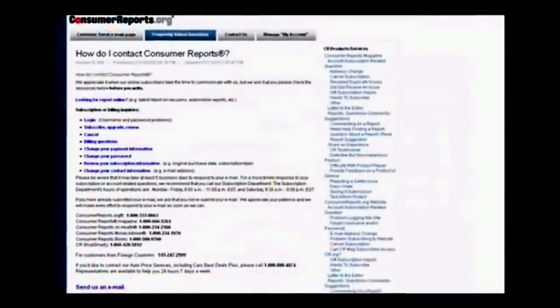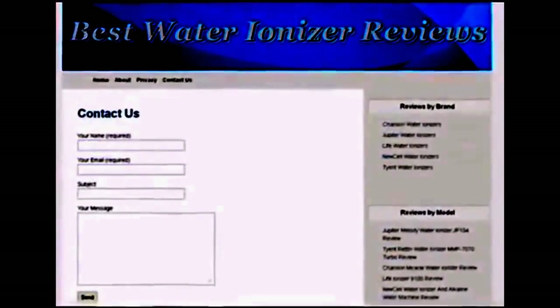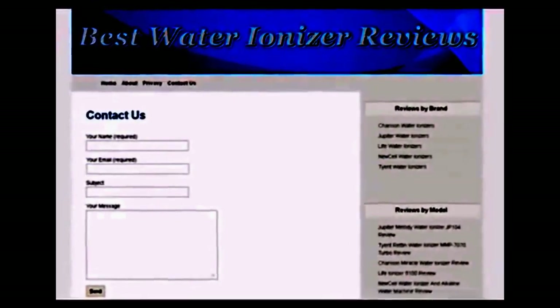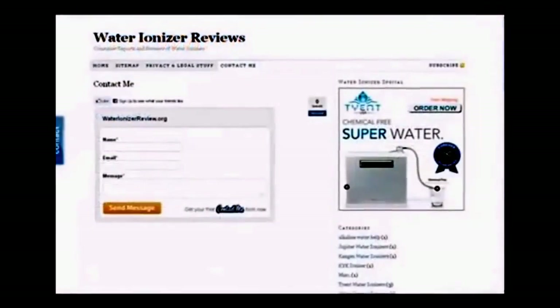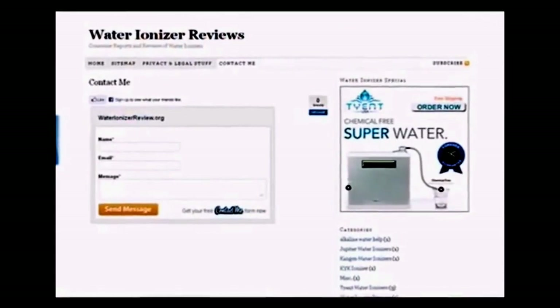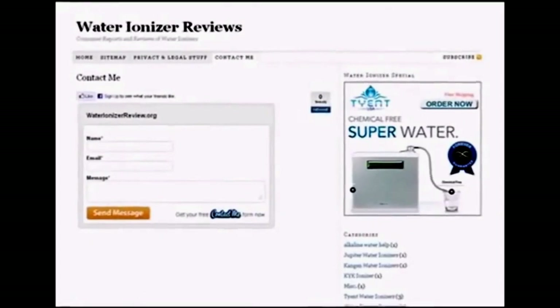Another very easy way to spot a phony review website is to check the contact information. Legitimate product review websites provide detailed information on how consumers can contact them, listing the company or organization name, address, phone numbers, and hours of operations. When you click on the 'Contact Us' link and it directs you to a page that has nothing more than an email link or a short form to submit, you are most likely on a phony review website. These fake sites don't want you contacting them, which is why no real contact information is ever provided.